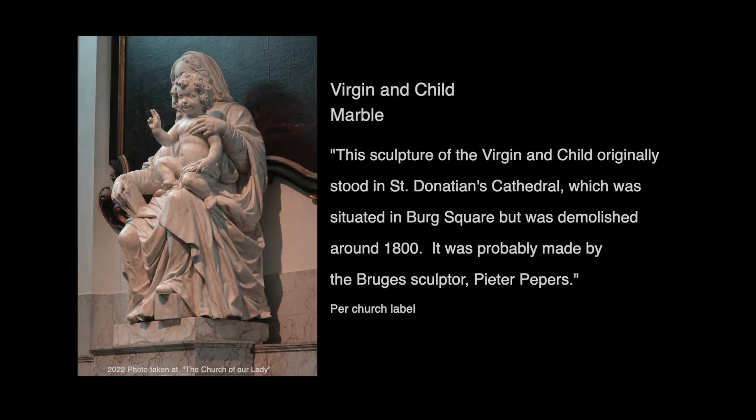The Madonna and Child is made of marble. This sculpture of the Virgin and Child originally stood in St. Donation's Cathedral, which was situated in Burg Square but was demolished around 1800. It was probably made by the Bruges sculptor Peter Peppers.